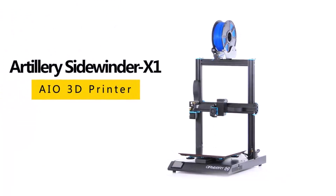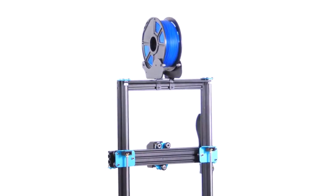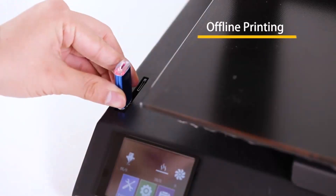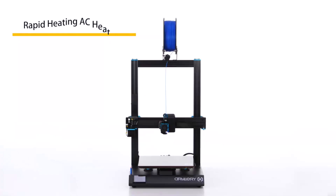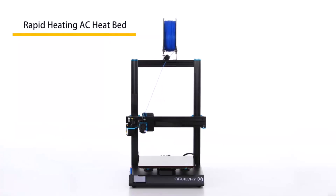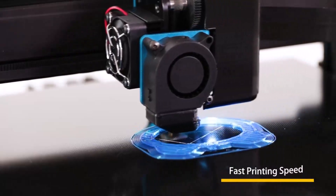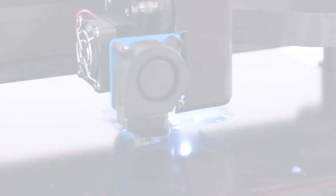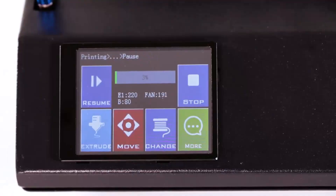Hi guys. 3D printers are machines that can create 3D objects from a digital file. These machines create the object by printing successive layers of material, usually plastic, in an additive process. 3D printers are usually costly; however, some models are available at low costs. In this post, we compiled the list of best 3D printers on AliExpress at cheap prices.